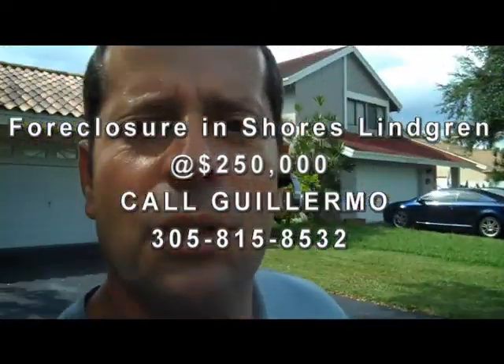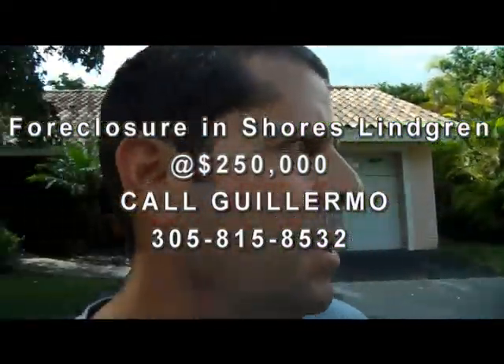Hi folks, this is Guillermo, Miami real estate short sale specialist and Miami real estate foreclosure specialist.